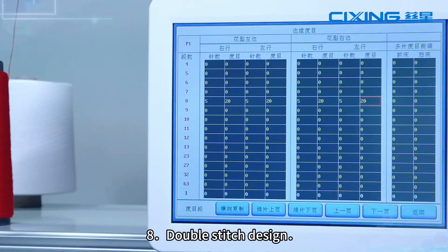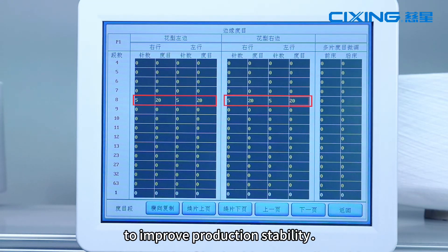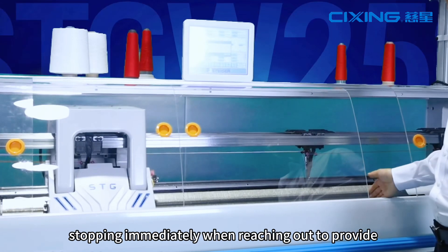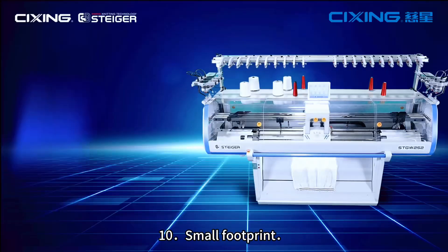8. Double-stitch design — both sides of the sheet can be controlled to improve production stability. 9. Equipped with a light curtain safety door device, stopping immediately when reaching in, to prevent accidents caused by improper operation.